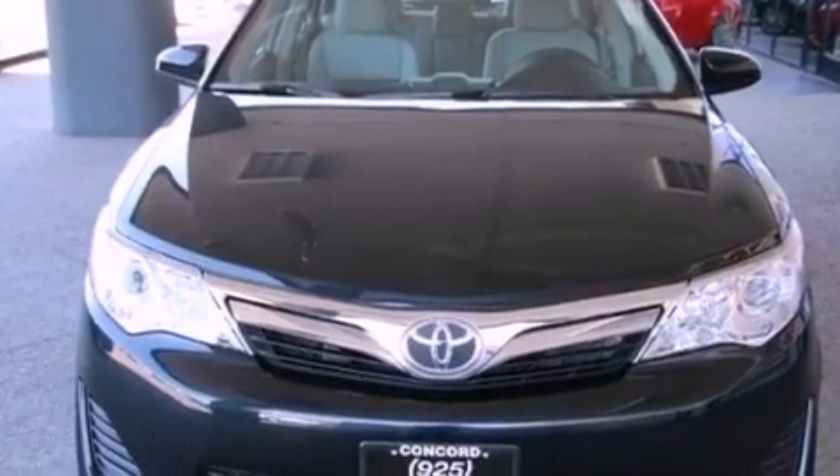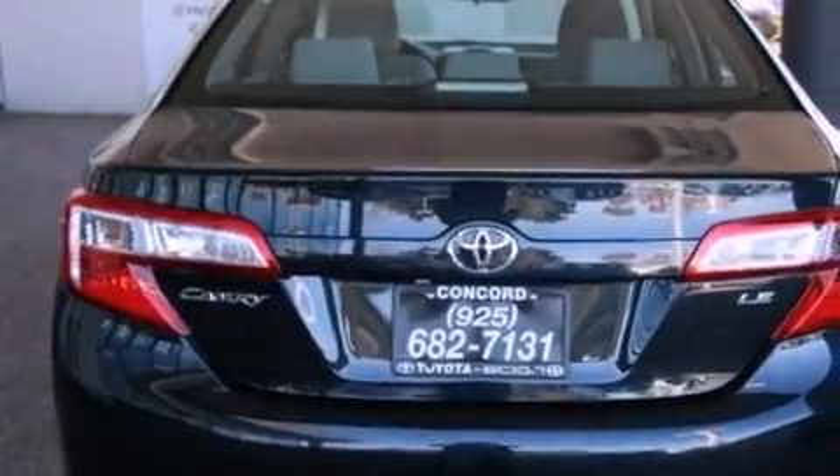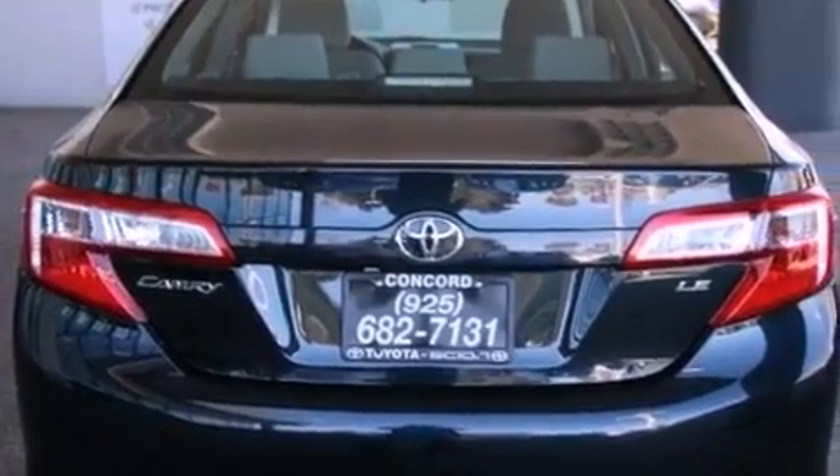All of the following features are included: air conditioning, a split folding rear seat, cruise control, a CD player, and a passenger side vanity mirror.